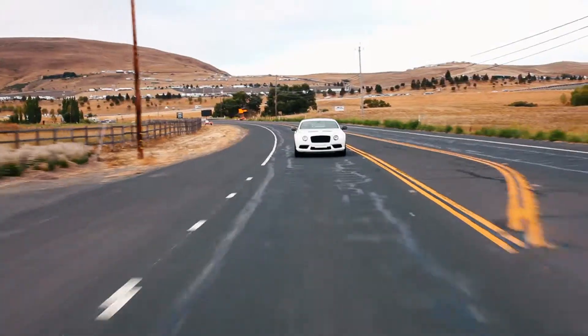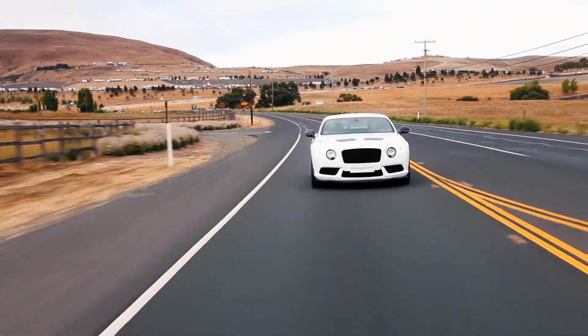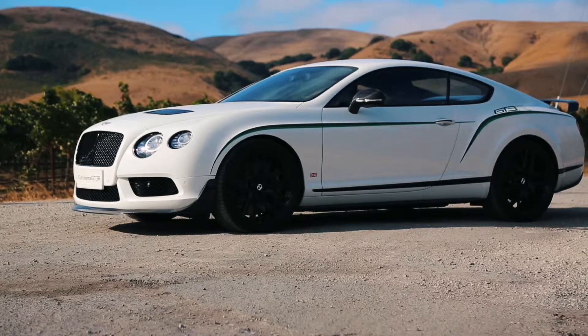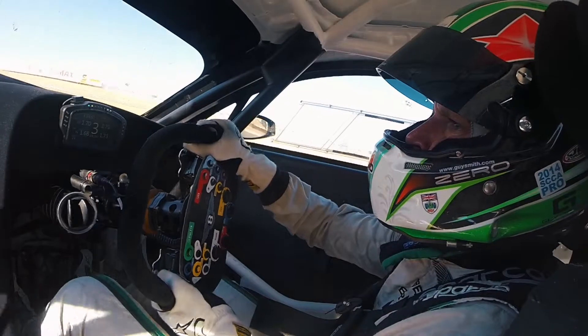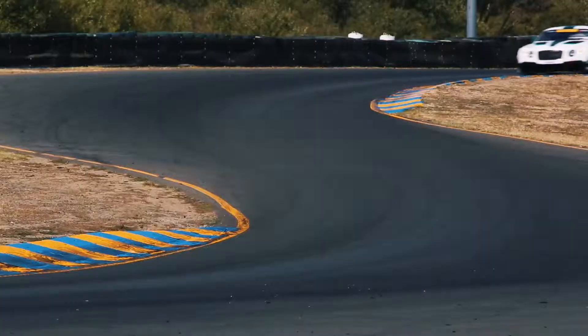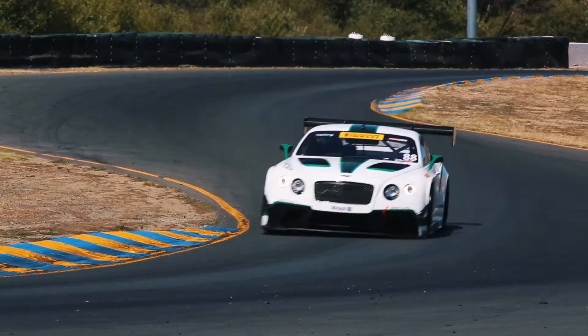I actually drove it for the first time yesterday, and it's everything that I think the Bentley customers wanted. Bentley cars have been quite subtle, quite understated, and I think there was certainly a request for something a little bit more aggressive, a little bit more sporty. And I think they've answered that with the GT3R, and the fact that we're racing as well at the same time — the two go hand in hand, so it's a perfect fit. Just what an awesome car.